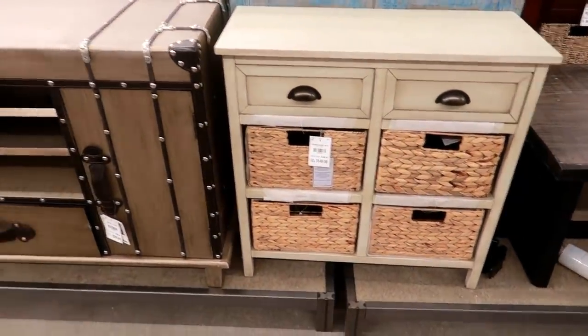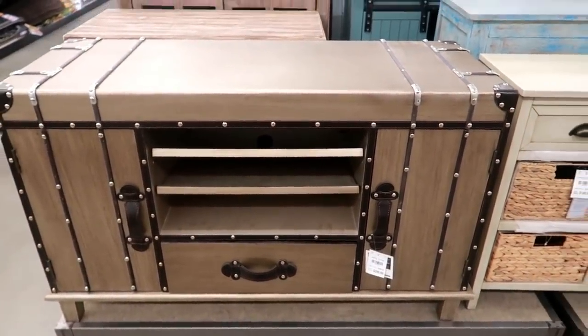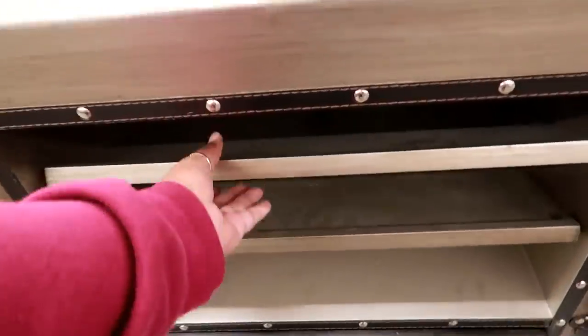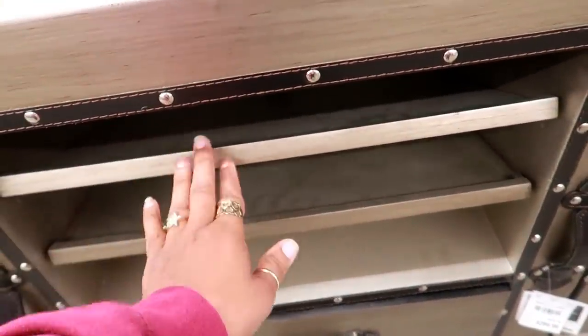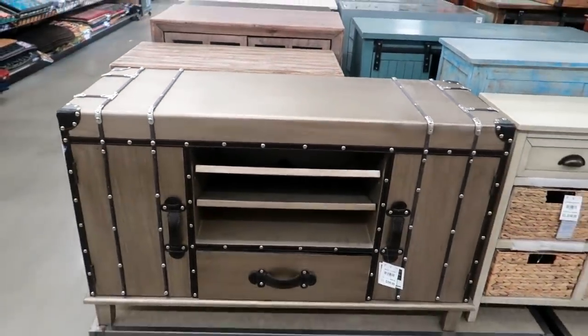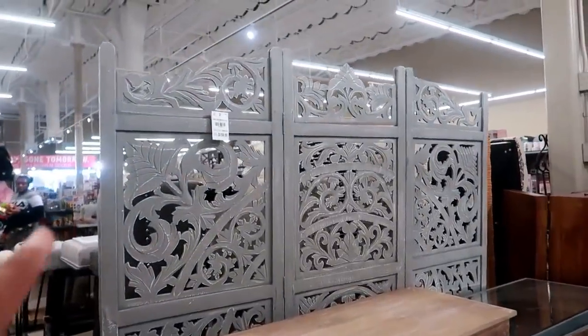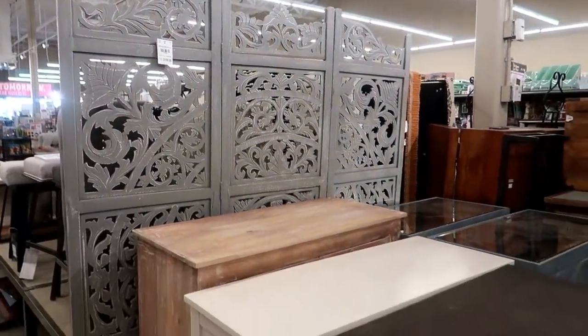$150 for that one. Oh look at that — that one is $300. Those shelves are slanted — that's different. Let's see what else they have. They have a really pretty wood divider right here for $160 — that gray one.